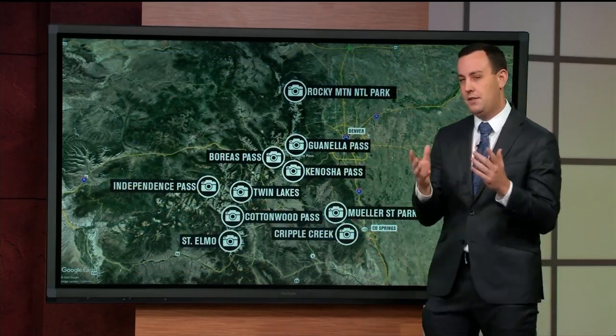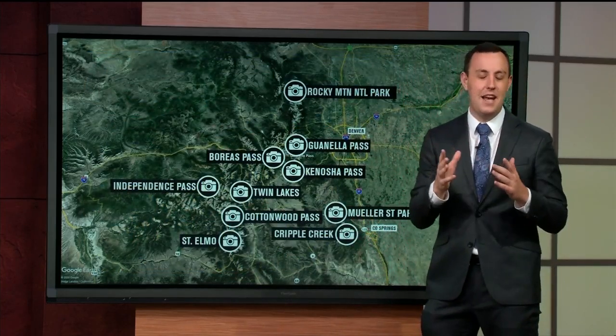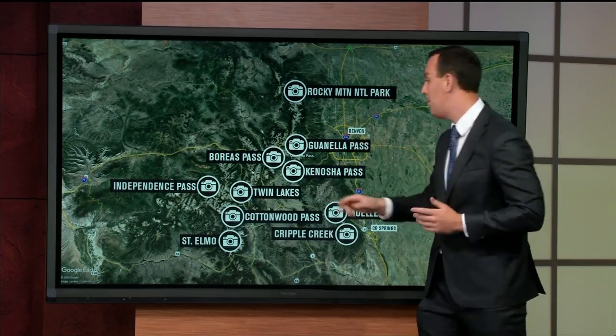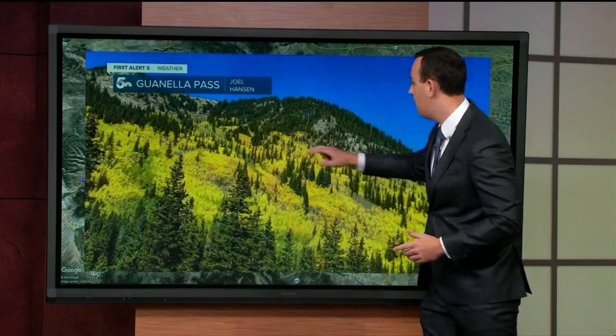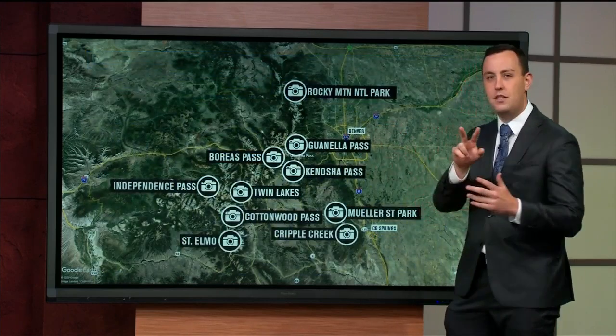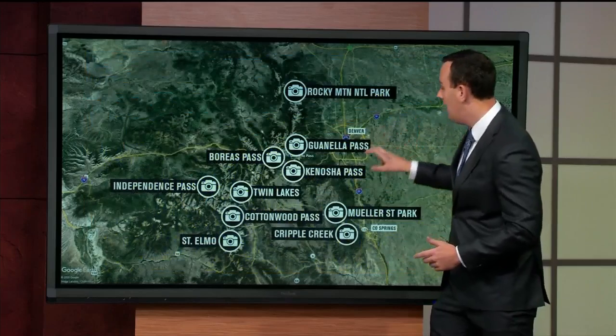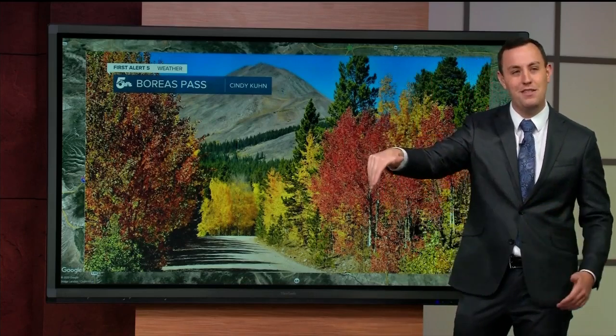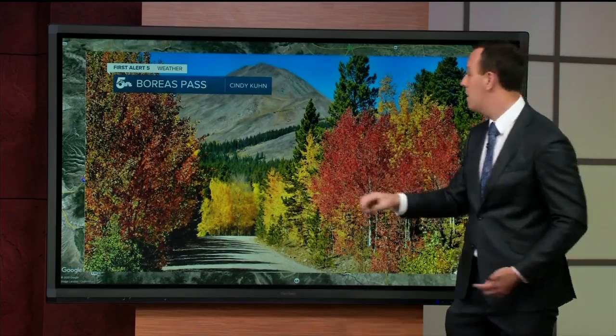Here's what I would suggest: try to do some trips that give you two spots in one day. For a Denver-area trip, Guanella Pass is good to go, but it's hard to hit two locations there. A twofer I'd always suggest is Kenosha Pass out towards Boreas Pass — they're pretty close to each other, and you can take Boreas Pass over the mountains, get lunch in Breckenridge, and come on back home.